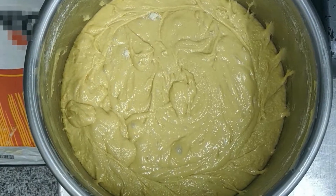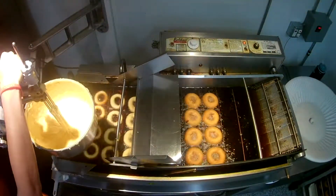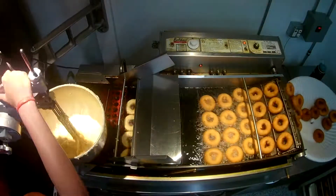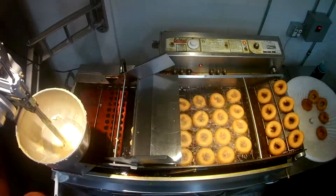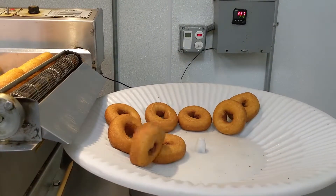After the batter is mixed, it is added to the frying machine hopper. This hopper allows the user to punch out donut-shaped rings into the hot oil. Once in the hot oil, the raw donuts are carried along the length of the fryer. At the end of the fryer, the donuts are completely cooked, golden, and crispy. The donuts are moved out of the hot oil and flipped into a container at the end of the machine.